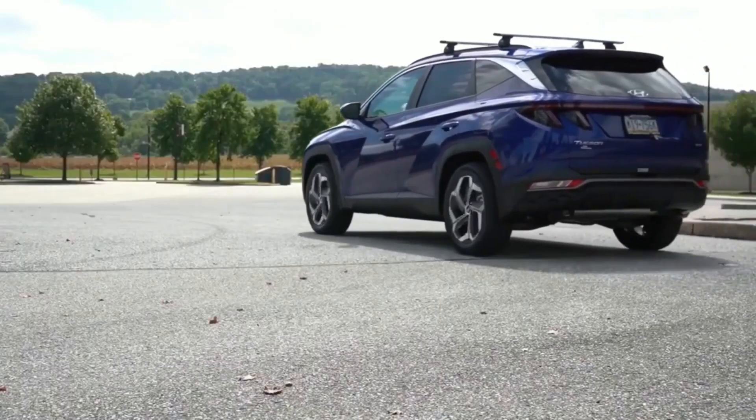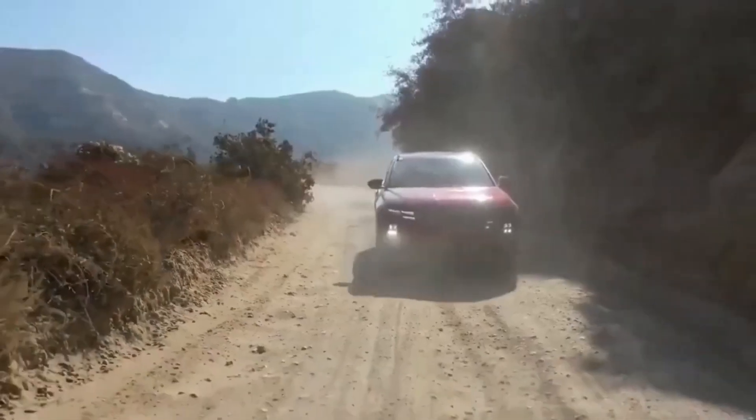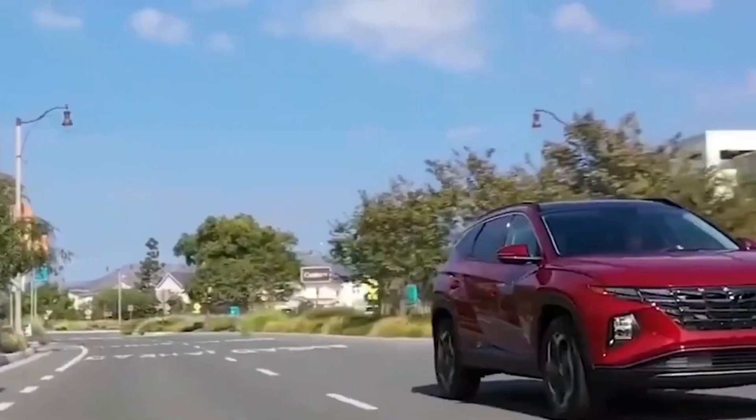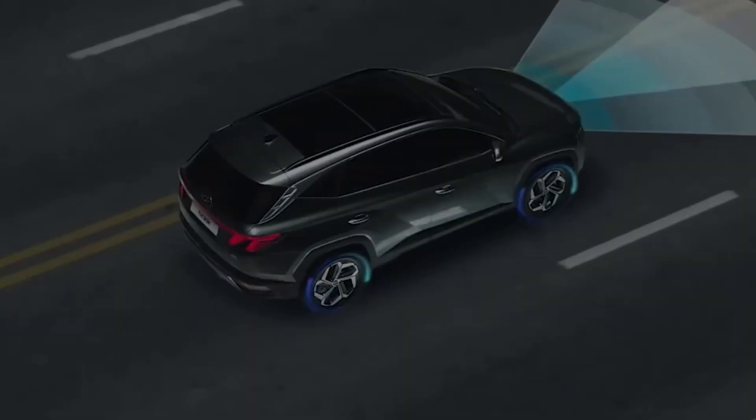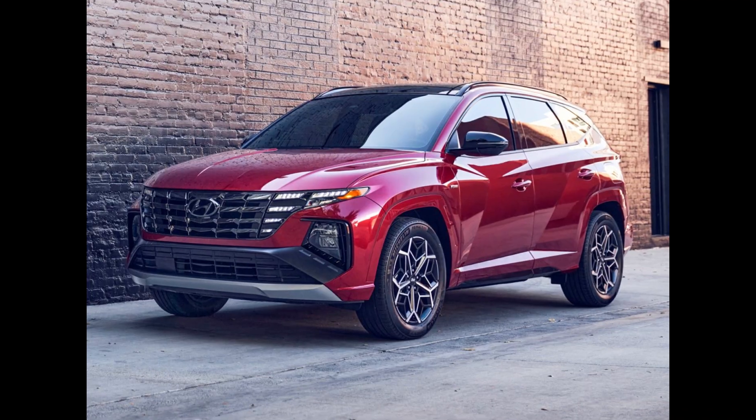We suggest the SEL Convenience trim as it offers a great balance between features and price. It comes standard with heated front seats, blind-spot monitoring, adaptive cruise control, a sunroof, and a 10.3-inch digital gauge display, among other niceties.